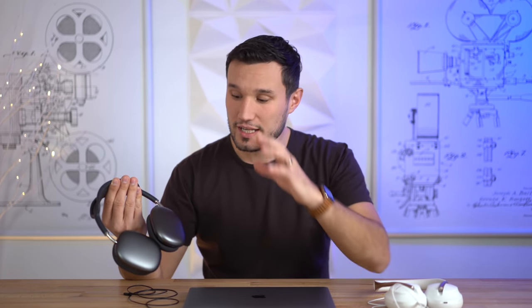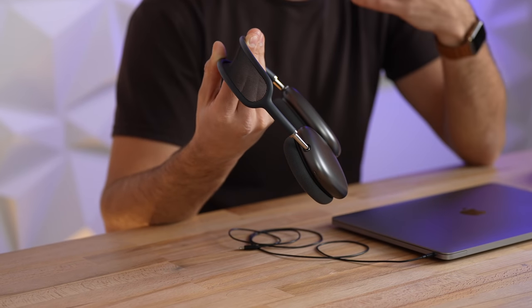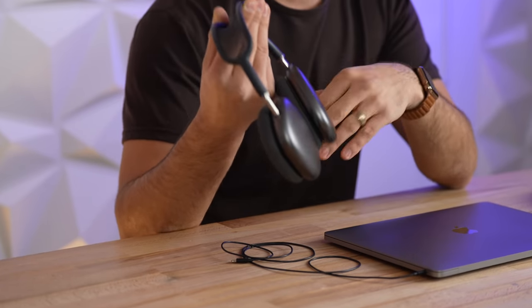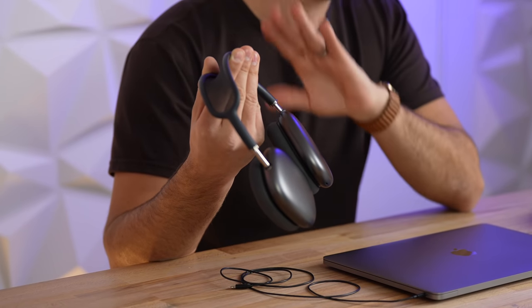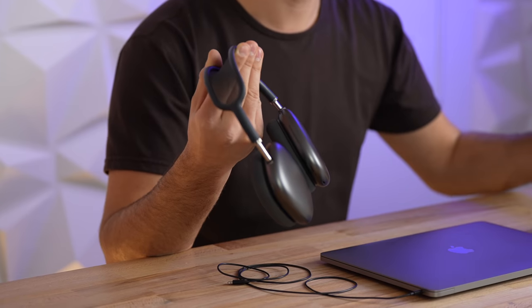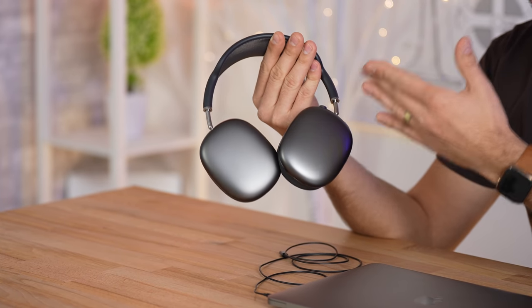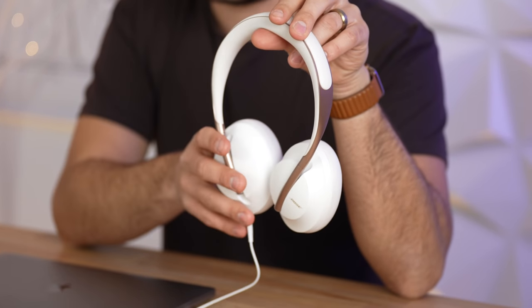If you're an iOS user, you get a lot with the AirPods Max: Siri support, announced messages, quick device switching, and spatial audio — which I didn't cover here. The Bose have no surround sound, and Apple's spatial audio is phenomenal for movies. Considering all of that, if you're an iOS user, it's probably worth the extra money. The ANC is better, the ambient mode is quite a bit better, and they work really well in the Apple ecosystem.